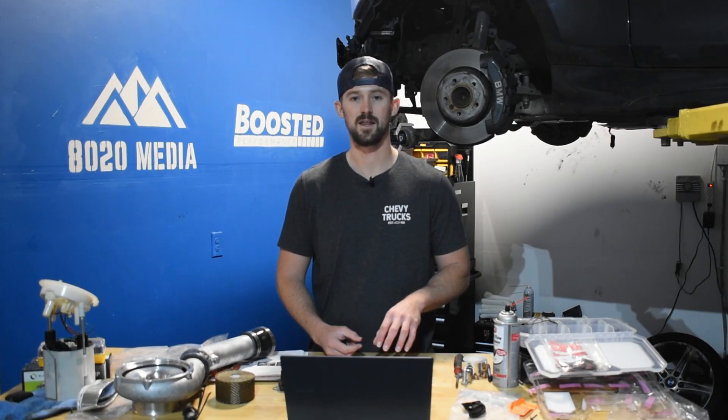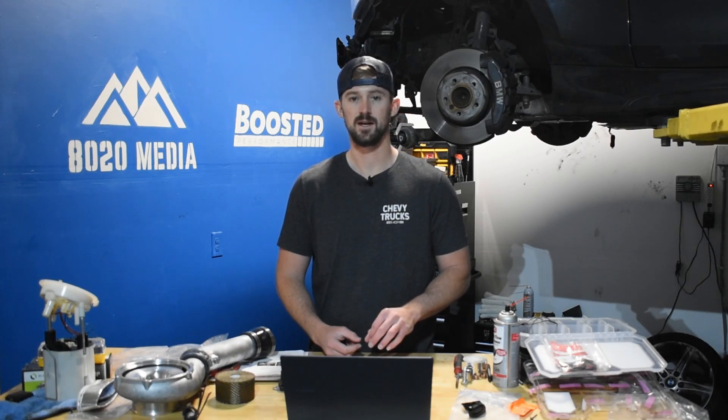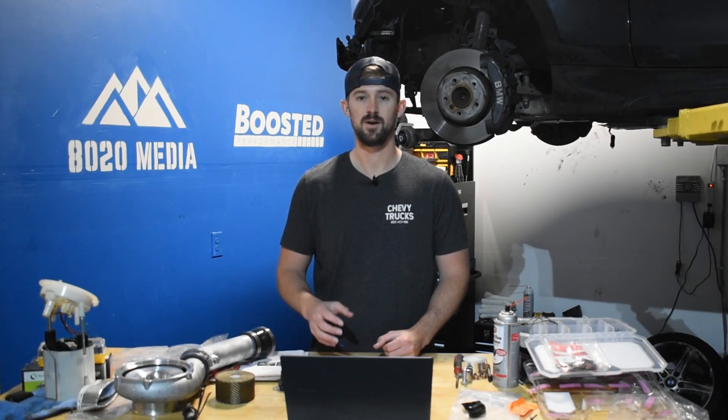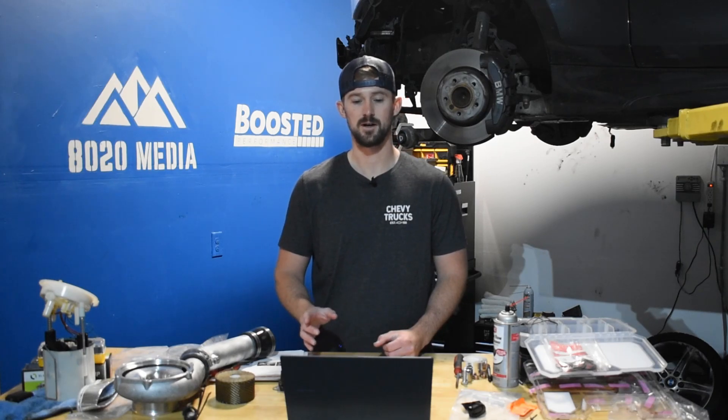One of the main things is that they upgraded to a really large turbocharger. The turbocharger in the LLY is the largest one that's been used in a Duramax engine, even to date. The large turbocharger is great because it can make a significant amount of power without having to be upgraded. However, it does present a couple of problems with this engine that we're going to talk about.